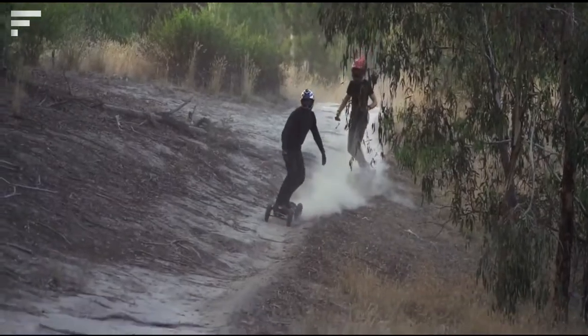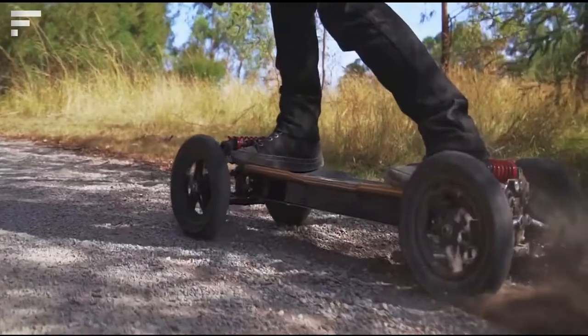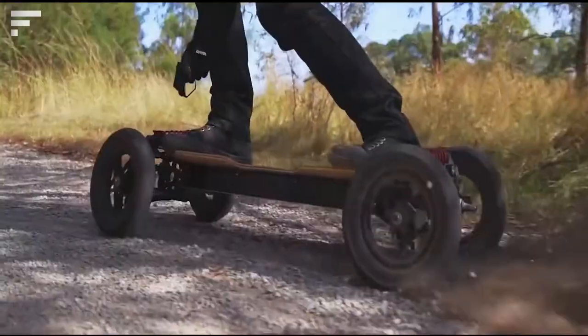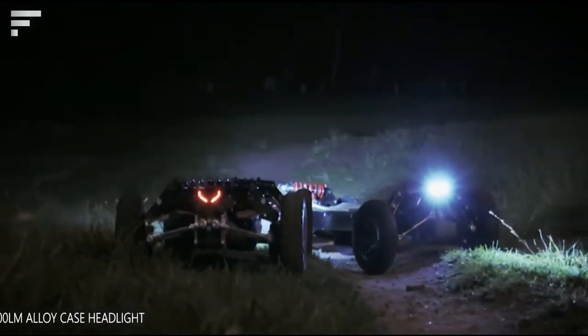The platform measures just over 40 inches, including the 8-inch wheels. With a minimum turning radius of about 6 feet, the S2 Atrex will have no trouble making tight turns. Its top speed is 34 miles per hour, and its price starts at $3,800.